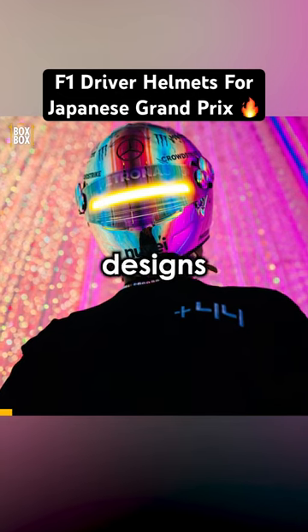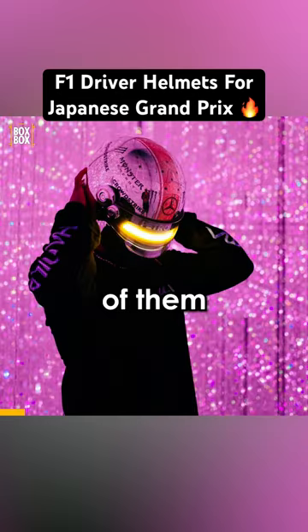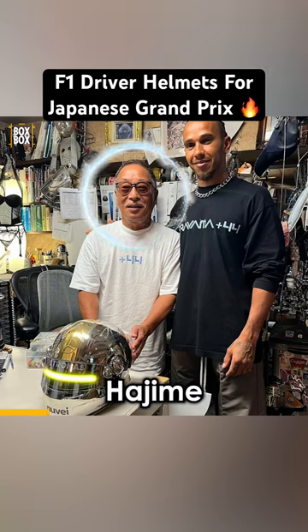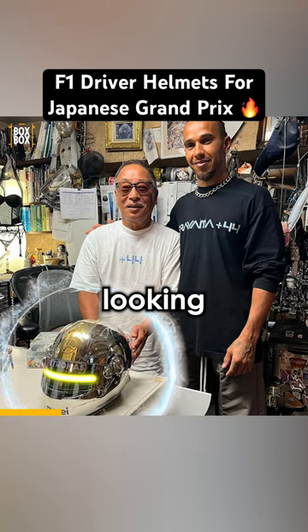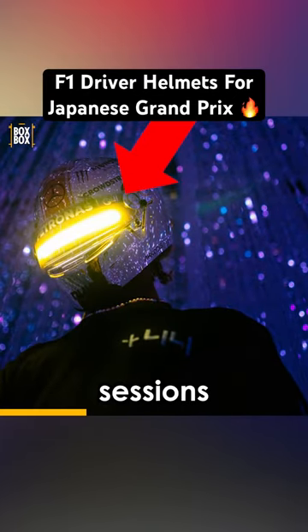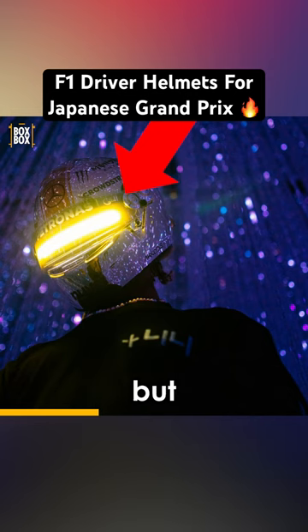F1 drivers have revealed their helmet designs for the Japanese Grand Prix and some of them are insane. Lewis Hamilton has worked with Japanese illustrator Hijime Sarayama on this mental looking helmet. Sadly, I don't think the helmet will light up for the actual sessions — more of a prop for the photoshoot — but very cool nonetheless.